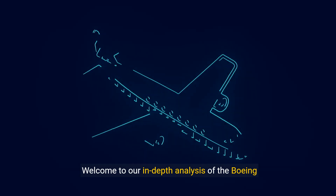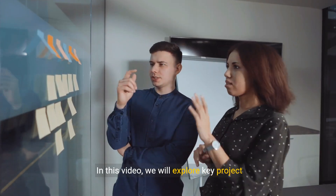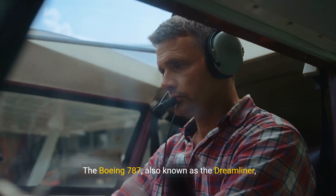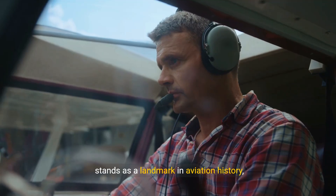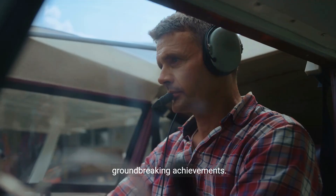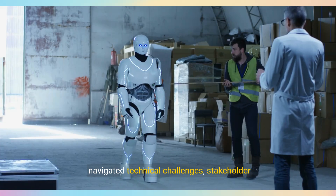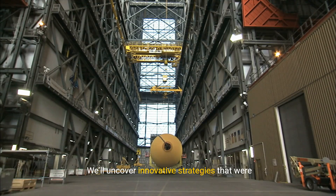Welcome to our in-depth analysis of the Boeing 787 project. In this video, we will explore key project management principles through this ambitious and complex project. The Boeing 787, also known as the Dreamliner, stands as a landmark in aviation history, representing both immense challenges and groundbreaking achievements. Over this case study, we'll delve into how Boeing navigated technical challenges, stakeholder coordination, and supply chain issues, uncovering innovative strategies employed to deliver one of the most advanced aircraft ever built.